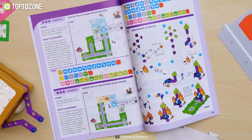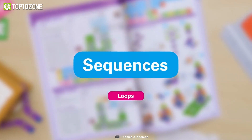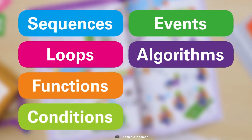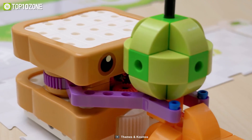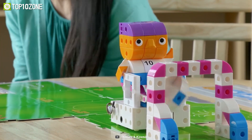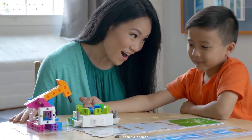The kit covers six key areas of coding, including sequencing, loops, events, conditionals, functions, and variables. So what are you waiting for? Give your child the gift of coding and robotics with the Kids' First Coding and Robotics Kit and watch their creativity and problem-solving skills soar.